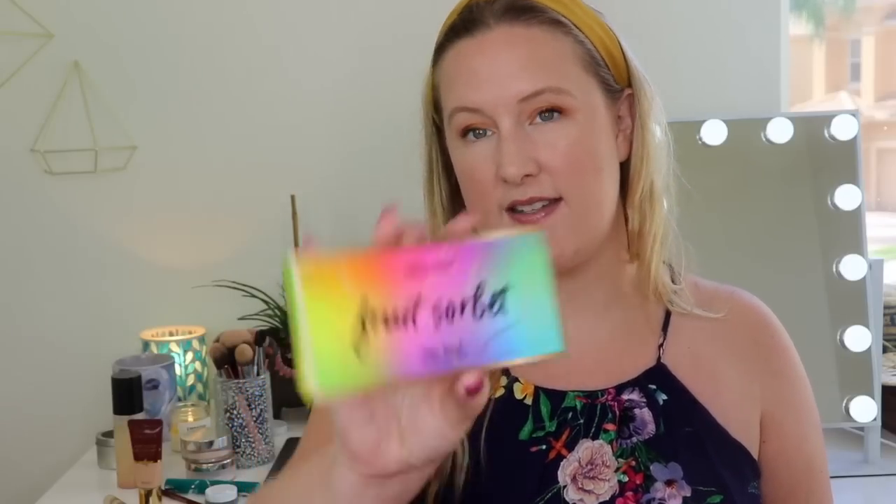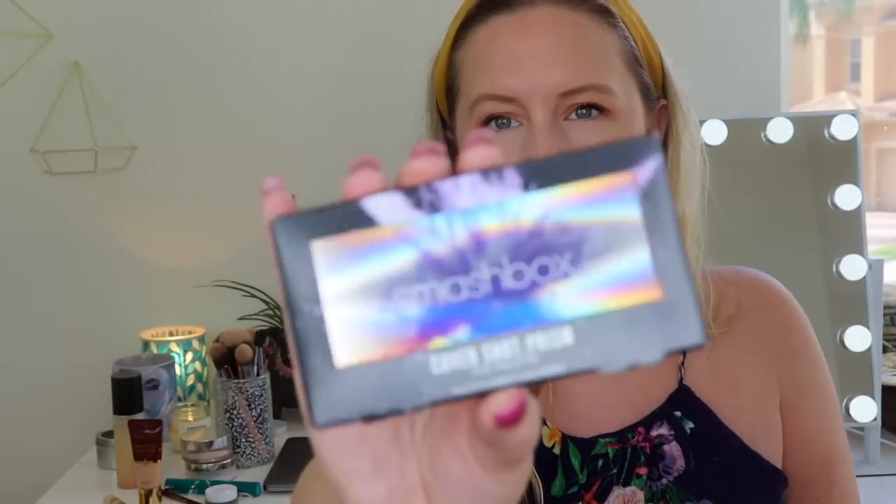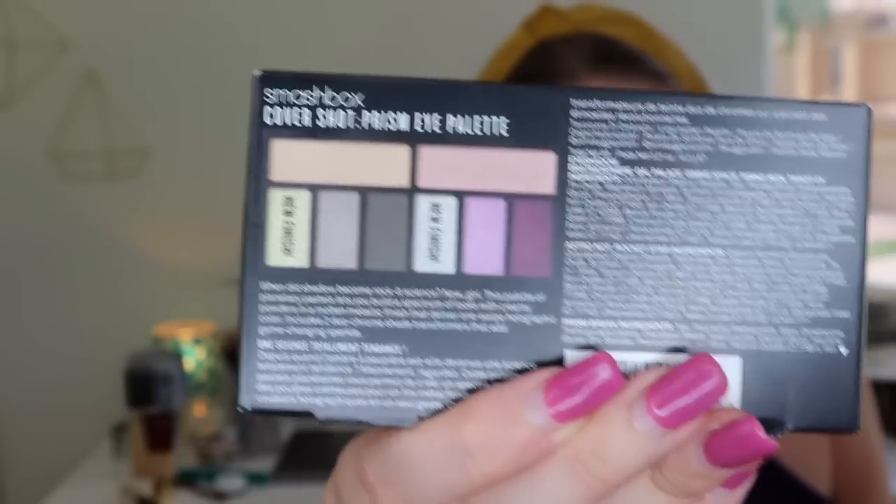I did have some add-ons I want to show you. I redeemed some points and added on two palettes. One is the Violet Voss Fruit Sorbet Fun Size Eyeshadow Palette — I really enjoyed a previous Violet Voss palette from BoxyCharm. Then there's the Smashbox Cover Shot Prism Eye Palette — I don't think I've ever used this Smashbox palette before. These aren't part of the box but after you get your box you can review products online, earn points, and redeem them for makeup — about 1200 points each.